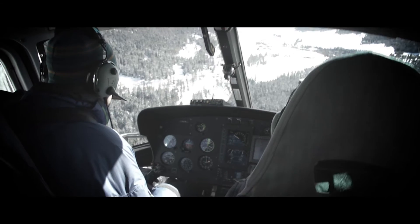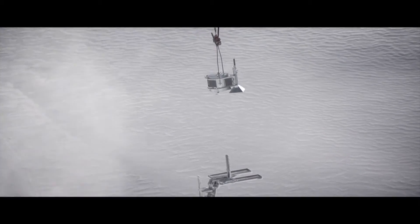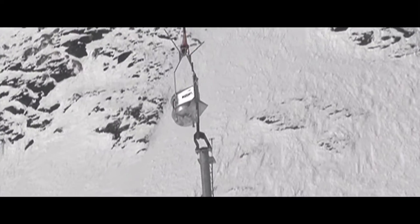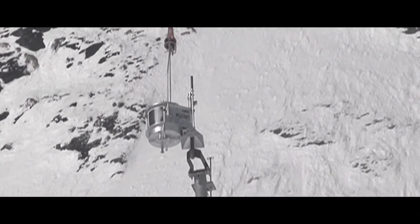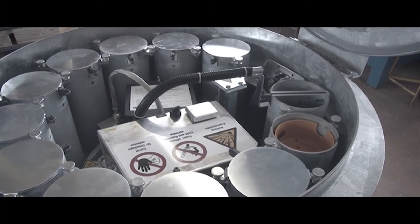The necessary energy is supplied by solar panels. The system consists of the deployment box that is transported and set on the tower by helicopter. The deployment box contains 12 prepared explosive charges, the electronic controls, and the deployment mechanism. As soon as the deployment box is placed on the tower, the system is ready for use.